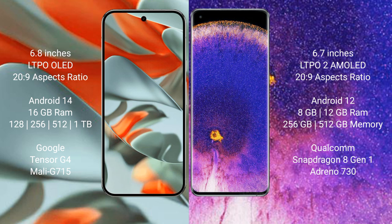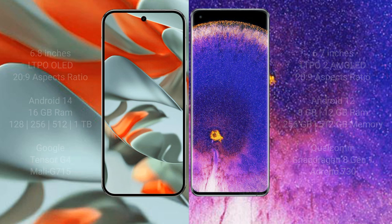The Oppo Find X5 Pro comes with 8GB or 12GB RAM and 256GB or 512GB internal storage options. It is powered by the Qualcomm Snapdragon 8 Gen 1 processor with an Adreno 730 GPU.